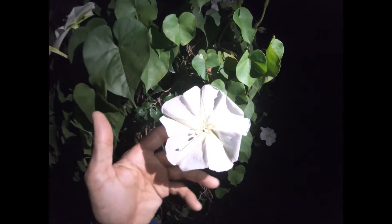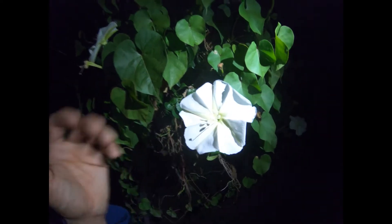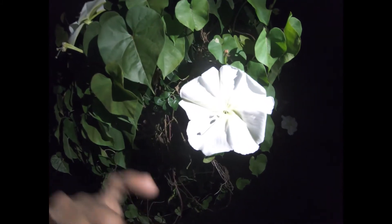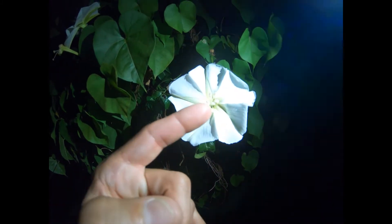It's white like this, and oftentimes white flowers are attractive to moths — which again are out at nighttime. So it makes sense that this would be white and fragrant to attract the moths. You can see a lot of pollen here, and the stigma is this little piece sticking out on the end.